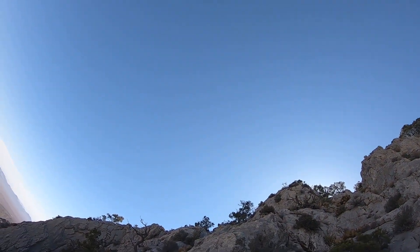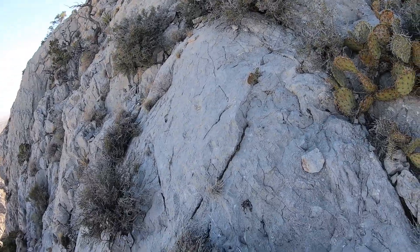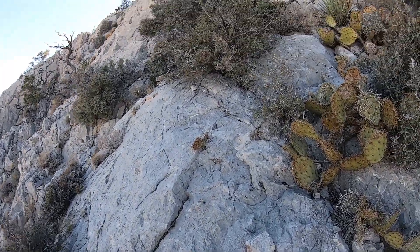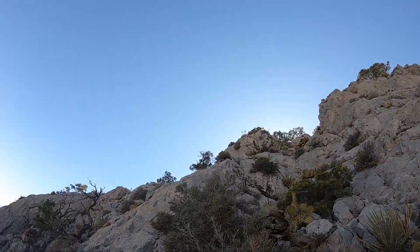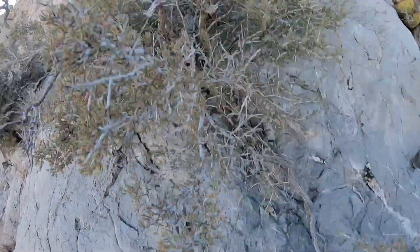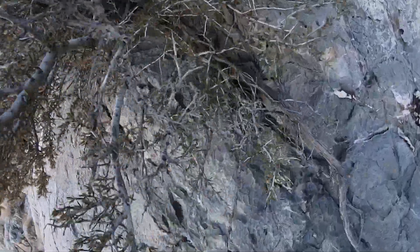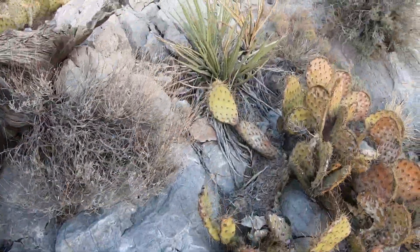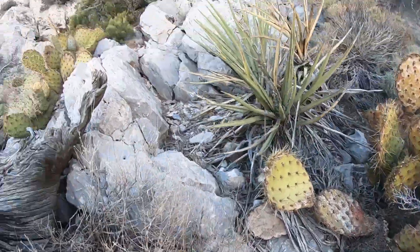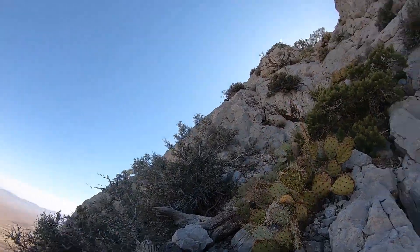That looks pretty good. Pretty doable. The good news is there's very little loose rock. Excellent traction. There's not nearly as much cactus. These bushes are pretty well-rooted too. One thing about being a desert plant — you need a pretty robust root system.